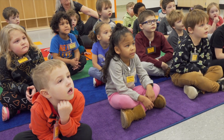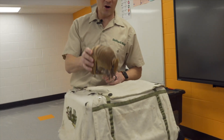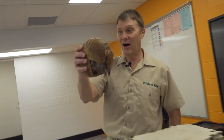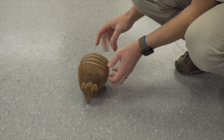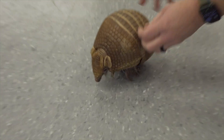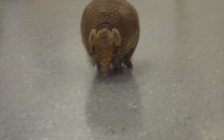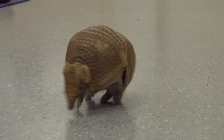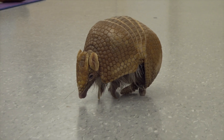Can you guys say 'transform'? And he transformed into the armadillo! Now I'm gonna set him on the ground — watch this — and we can see him move around. He's not too active during the day; he's more active at nighttime. He is very fast, but on a slippery surface like this tile he's not as fast because he can't get traction.